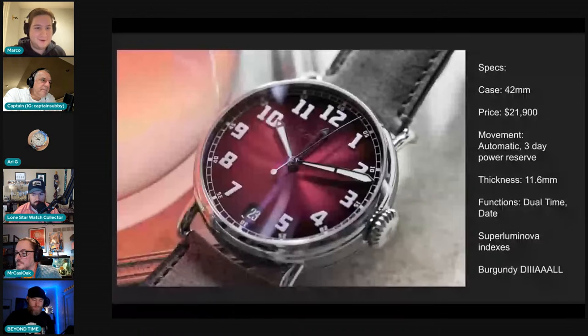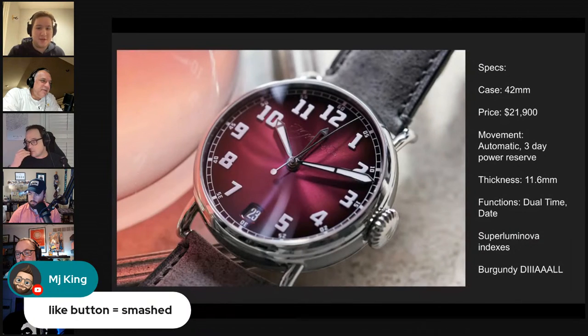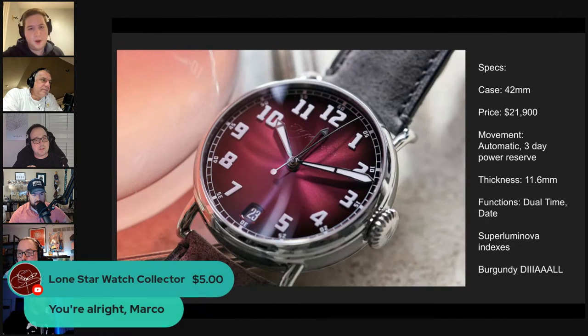It's all about the dial on this one. In terms of case size it's 42mm, but the lug-to-lug is around 48mm — pretty reasonable. Price is $21,900, with a three-day power reserve. These generally don't go over retail; they typically sink a bit, since Moser isn't hugely popular in the secondary market.